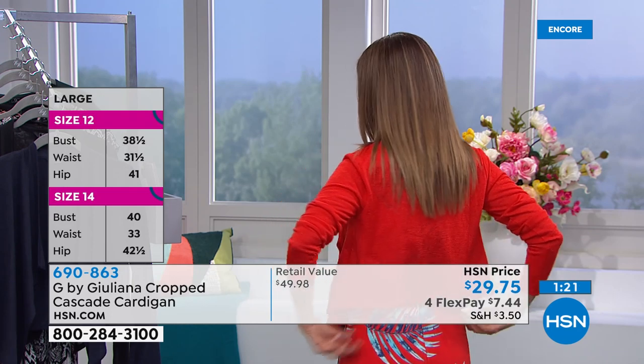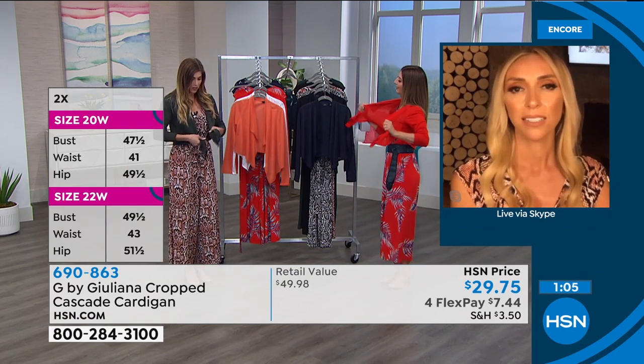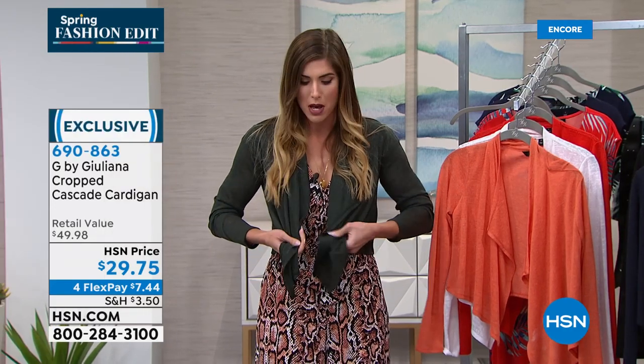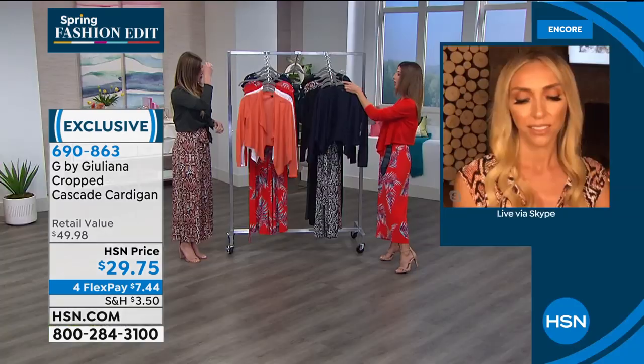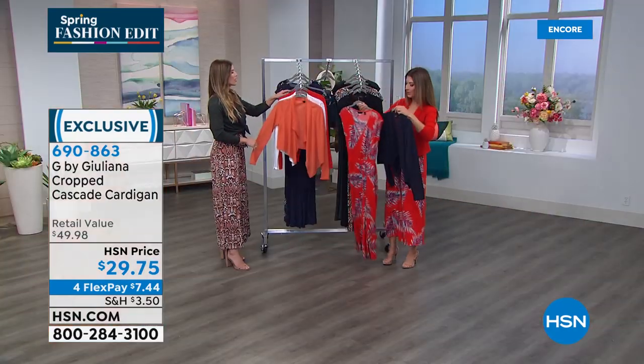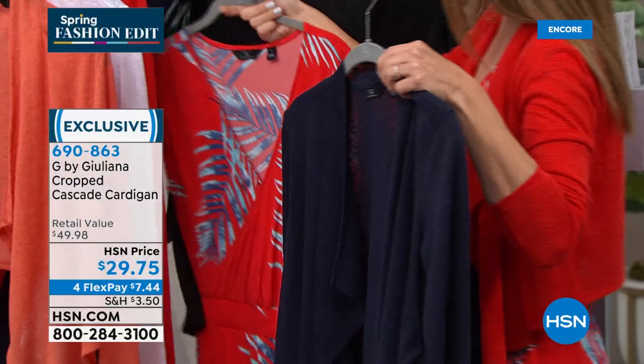The sleeves are long but not too heavy — you can roll them up. There's good stretch to it. The front cascade effect is very slimming and forgiving, especially for coverage in the lower abdomen area. Colors and sizes: the cardigan is machine washable and line-dry only. Navy pairs beautifully with the red palm or you can do navy-on-navy with the palm jumpsuit for a monochromatic look.